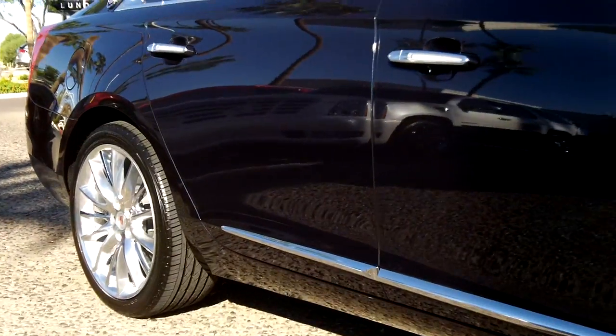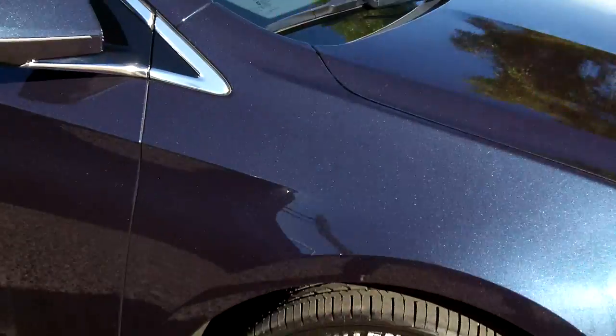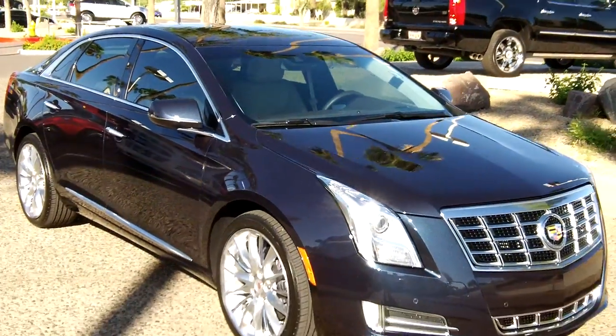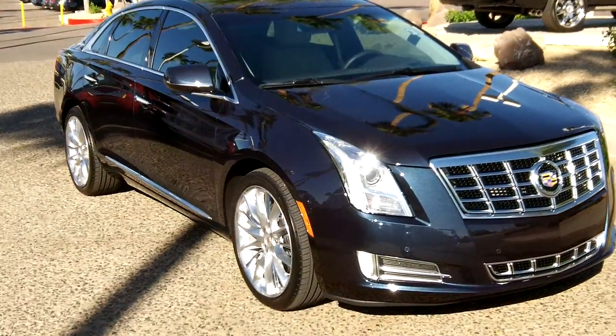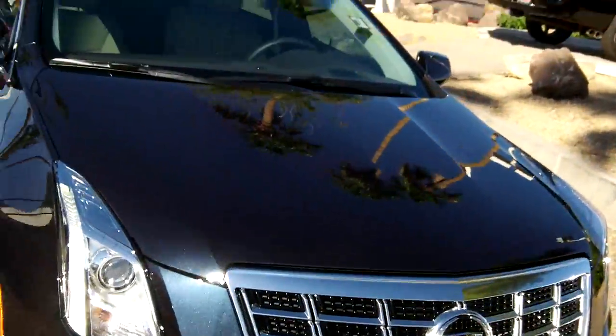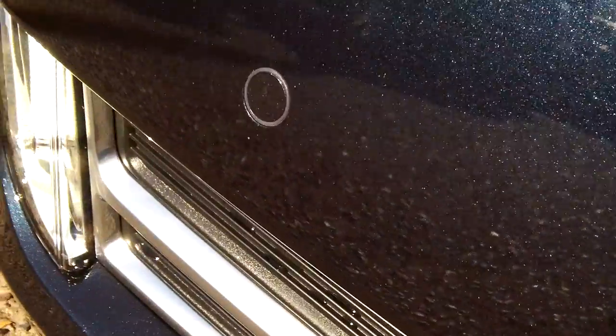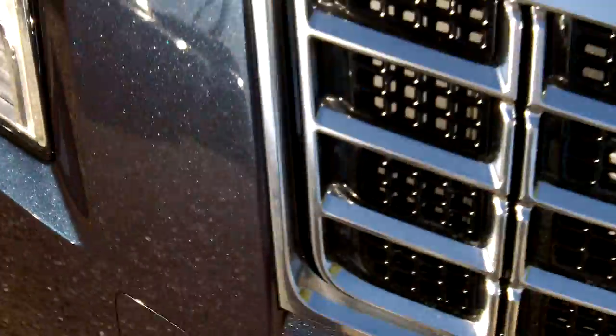There are a lot of nice colors in the Cadillac lineup this year. This one is my all-time favorite — when you see it in the sun it's just a gorgeous dark blue metallic. Once you get a look at that metallic finish up close, you also have front sonar right there, and it also has rear sonar.